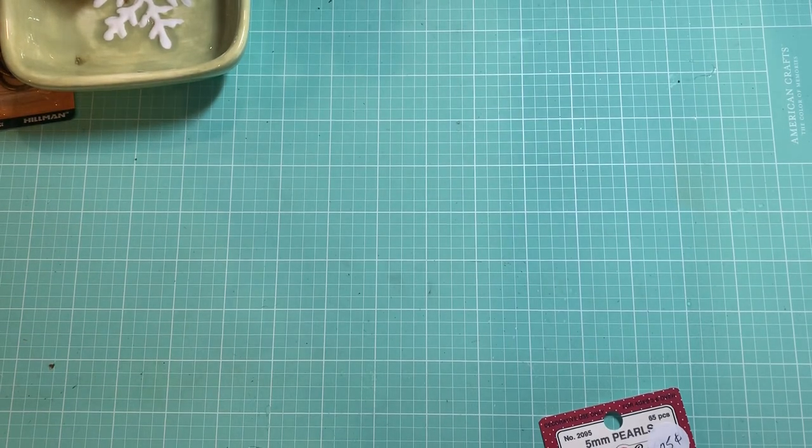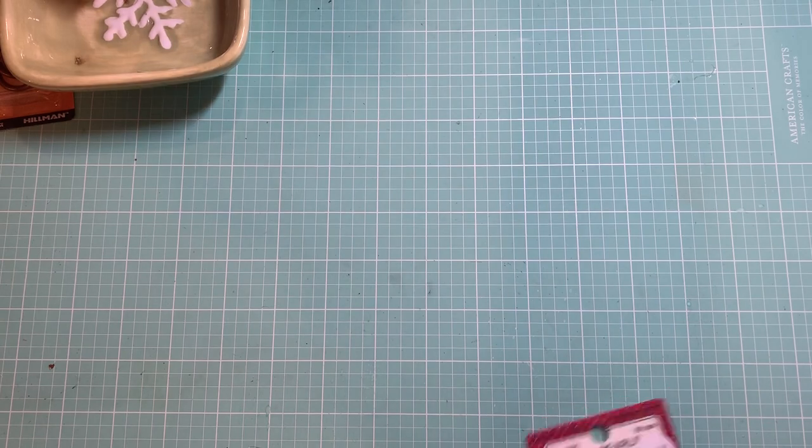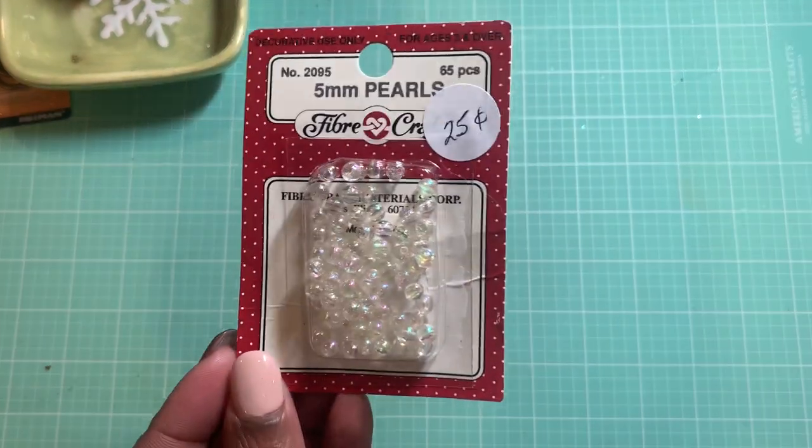Hey guys, this is Gloria. I am back with a collective haul from the thrift store, as well as Dollar Tree and Target. I will start with the thrift store since that bag is closest to me.